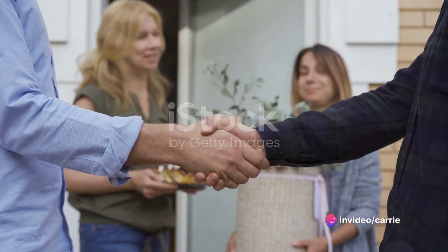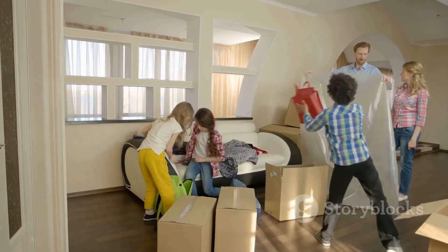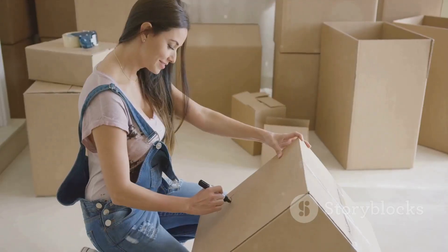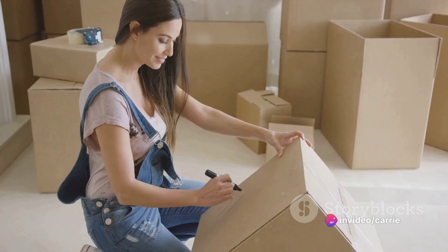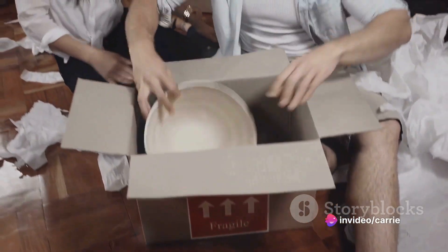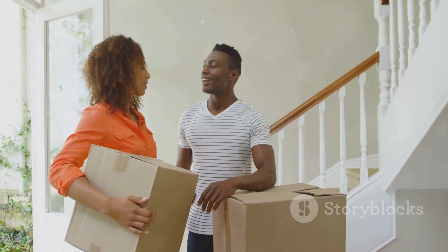In summary, a successful move involves organizing, decluttering, hiring a moving company, setting a budget, notifying important parties, packing systematically, supervising the moving day, checking utilities upon arrival, updating local information, unpacking methodically, and disposing of packing materials responsibly.